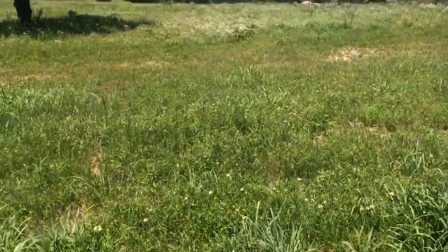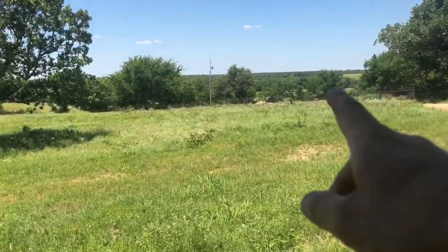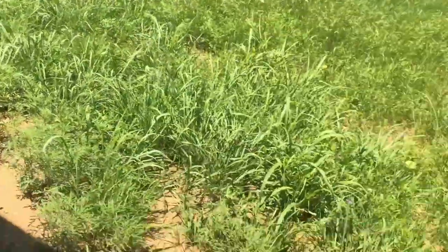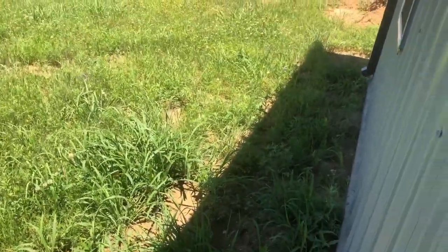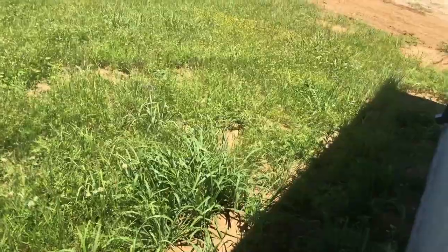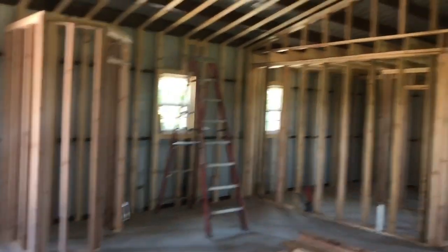Still taking shape, guys. I want to show you our front porch view. You can see off forever, kind of down through there. Eventually the front porch will be built out, but I'm not in a big hurry to do the front porch because we're really not going to spend that much time out here. We'll spend most of our time on the back porch because we'll be able to see the goats and all that good stuff. But there's your house update as of right now.